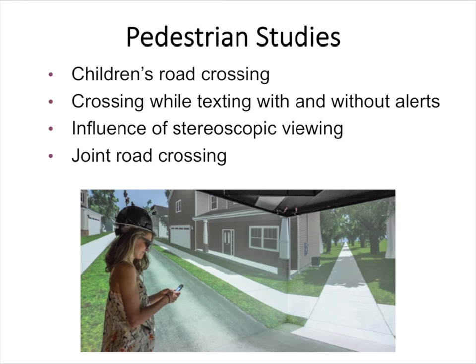Our pedestrian studies have looked at questions such as how do children of different ages cross roads, how do people cross while texting with and without alerts, whether it makes a difference to view the virtual environment in stereo, and joint road crossing where two people are crossing together.